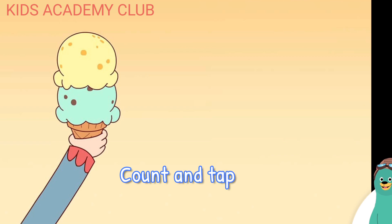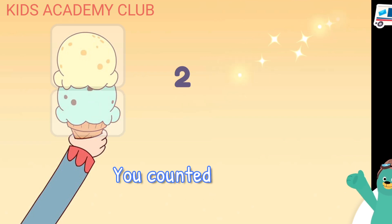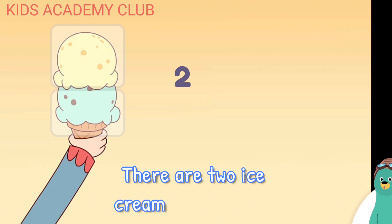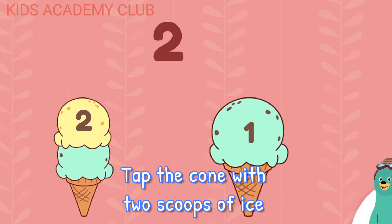Count and tap the ice cream scoops. You counted two ice cream scoops. There are two ice cream scoops total.